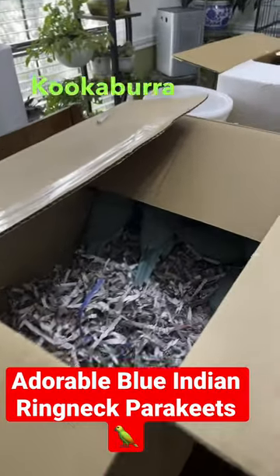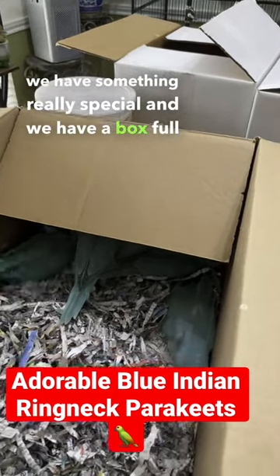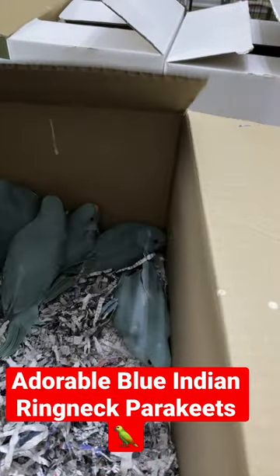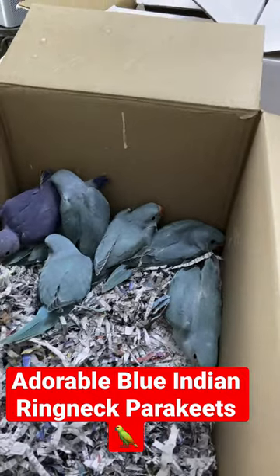Welcome to Kookaburra Bird Shop! Today we have something really special — a box full of blue Indian ringneck parakeets, which are known for their vibrant colors. These guys are social, friendly birds that add life and joy to any home.